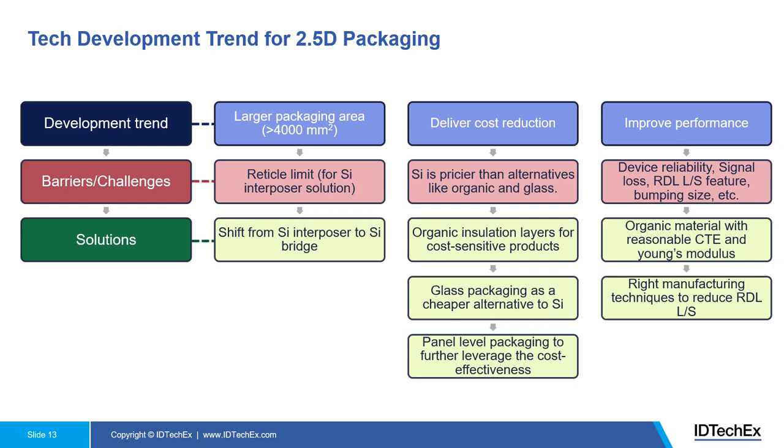That's why we see a lot of momentum and ongoing research to find the right organic materials with reasonable CTE and Young's modulus, and to continue improving manufacturing techniques to maintain fine line-space features on par with what silicon can deliver. For glass packaging, apart from material challenges, there are also supply chain and ecosystem maturity challenges. There will be dedicated chapters in the report discussing the benefits, challenges, supply chain, and ecosystem for organic and glass packaging materials — please look into the report or contact us for more information.